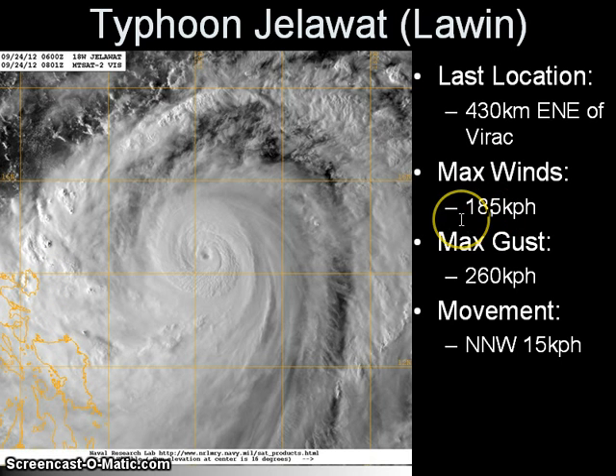Maximum sustained winds have further increased to 185 kmph with gusts of up to 260 kmph. The system is moving north-northwestward and has also accelerated, now moving at a speed of 15 kmph. The system rapidly intensified over the past 24 to 36 hours and is now a very strong typhoon.